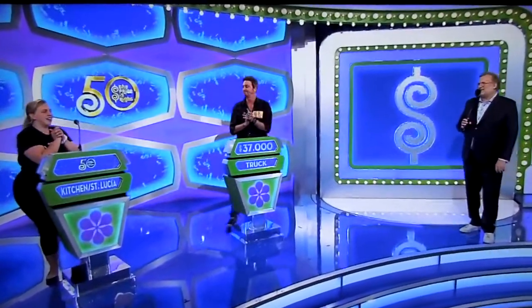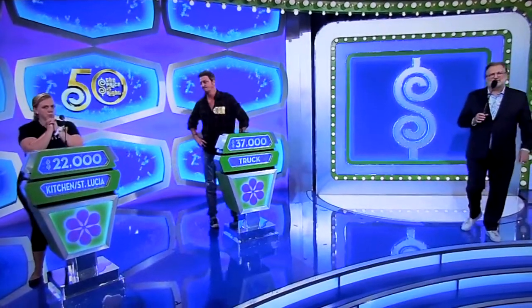That is a good showcase, Catherine. What do you bid? I'm going to do $22,000. $22,000. All right, good luck! We're going to find out who wins right after this.